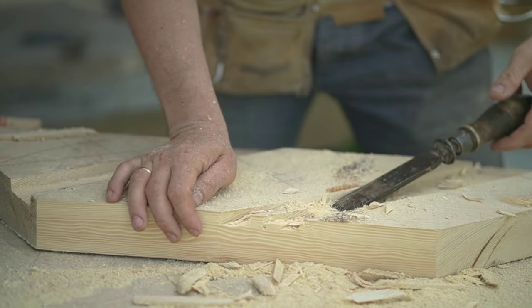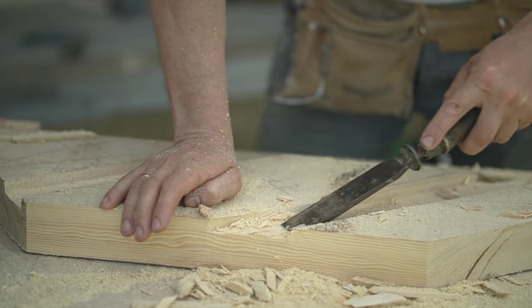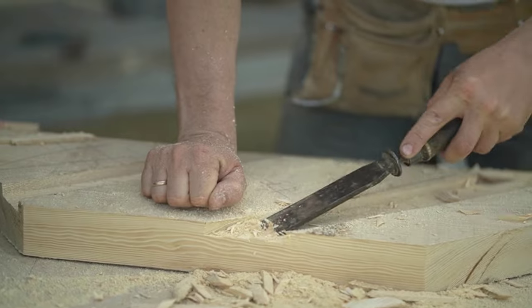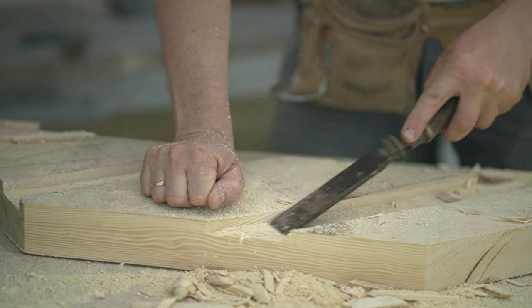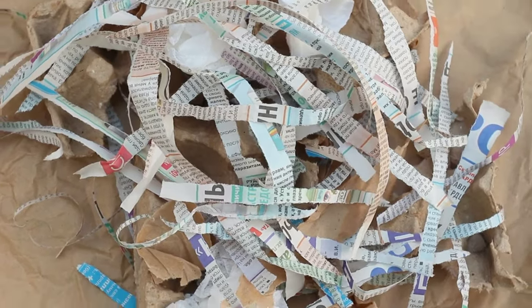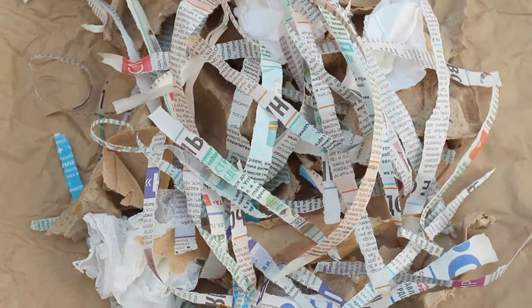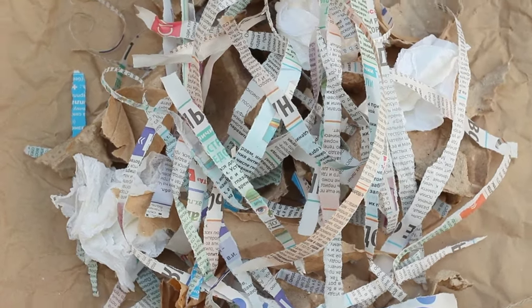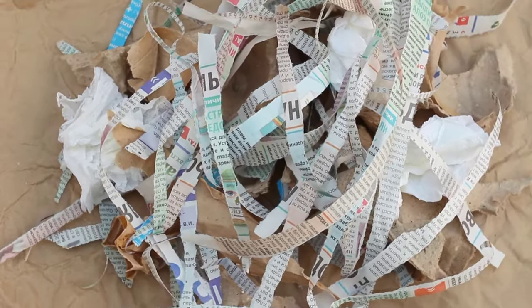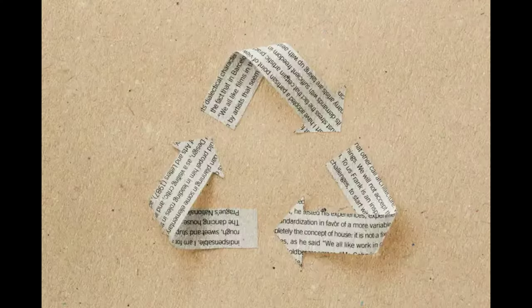But not all toilet paper comes from trees. In fact, a significant portion of it originates from a source you might not expect: recycled paper. Yes, that's right. Those old newspapers, magazines, and office printouts can get a second life as your bathroom's unsung hero. The journey of recycled paper begins with a sorting machine, a diligent worker that separates the usable recycled paper from junk. It sifts through heaps of paper waste, picking out the best bits for a new lease of life.